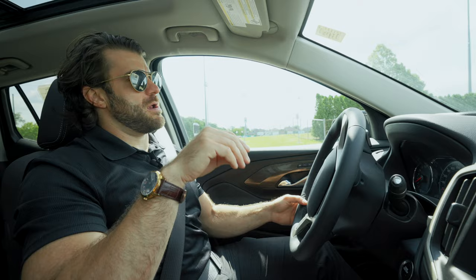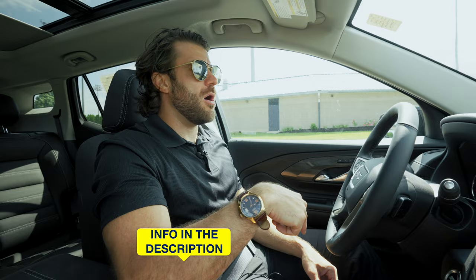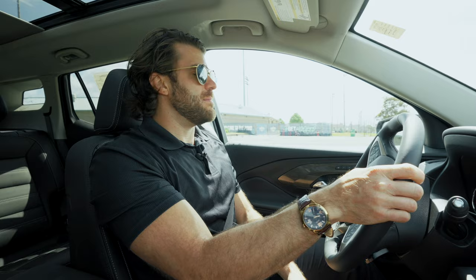I just want to give a quick shout out to my boy Jordan over at Welland Chevrolet. If you guys are in the Niagara region and want to inquire about any GM products, give him a call — his information is in the description below. Thanks so much for letting us try out this GMC Terrain.